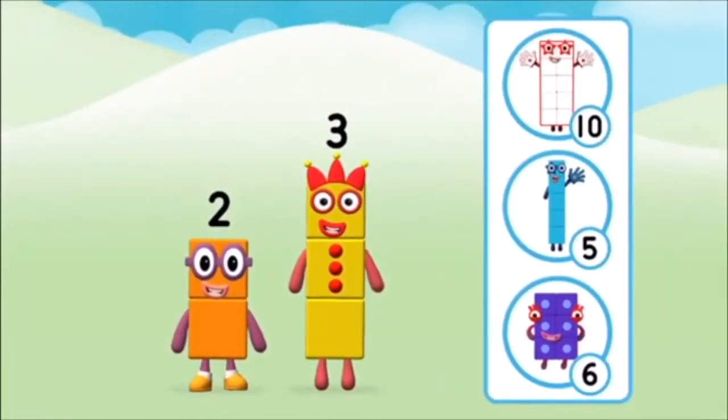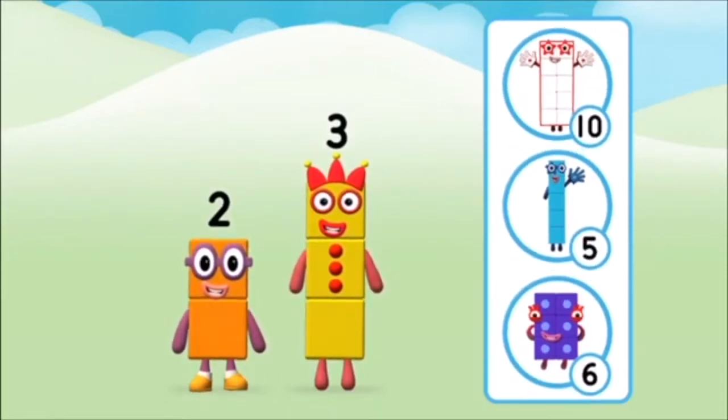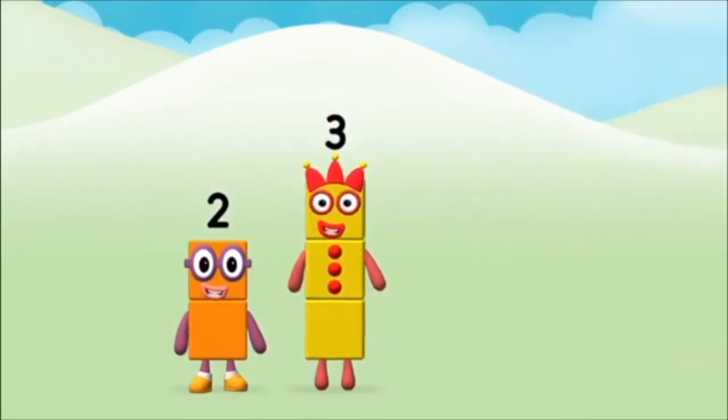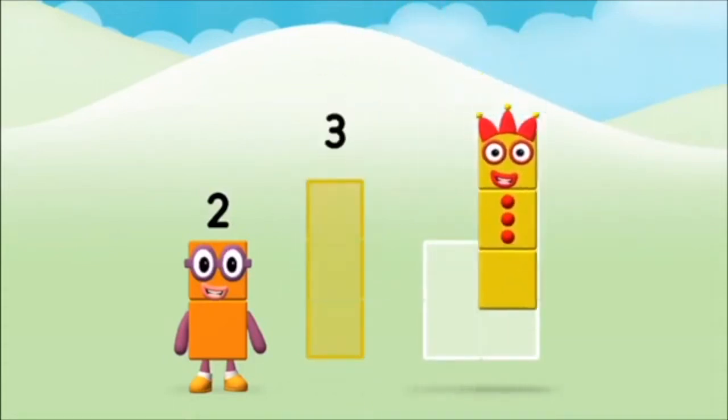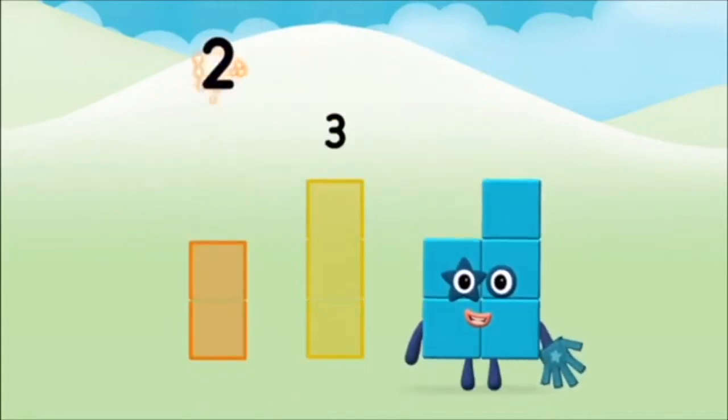What number block will you make when you add these two number blocks together? Correct! You chose the right answer. Now can you add the number blocks together? Three plus two equals five!